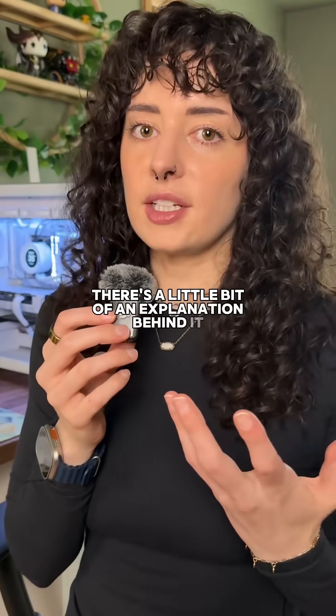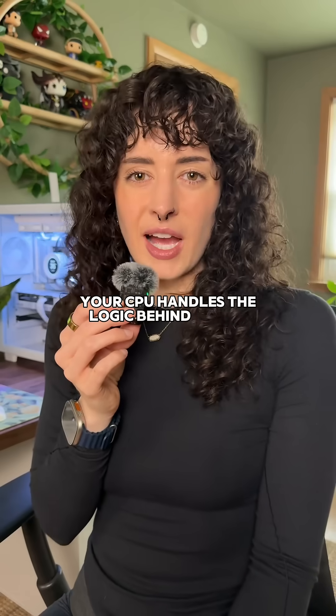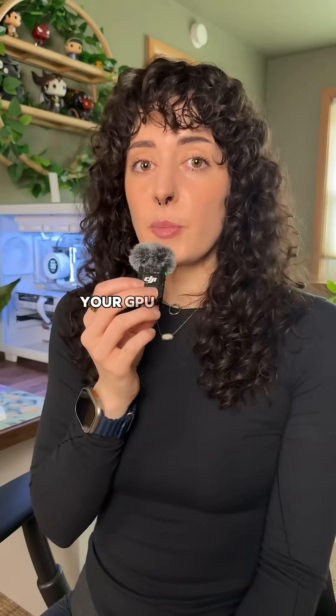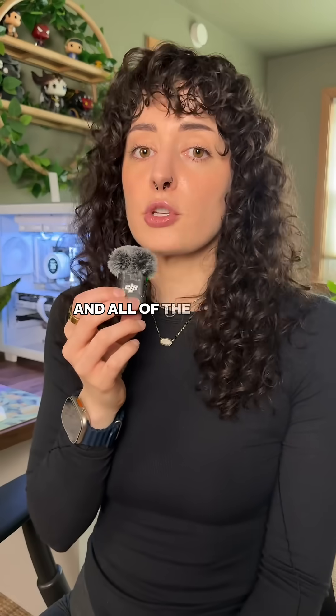Here's a little bit of an explanation behind it. Your CPU handles the logic behind things — the AI, the physics, everything that's like thinking. Your GPU handles all of the visuals and all of the drawing.